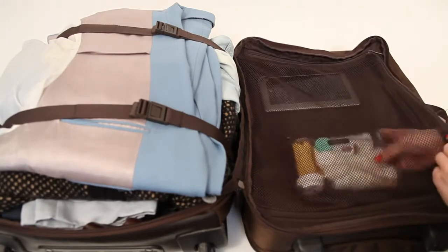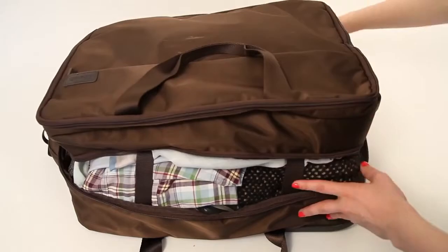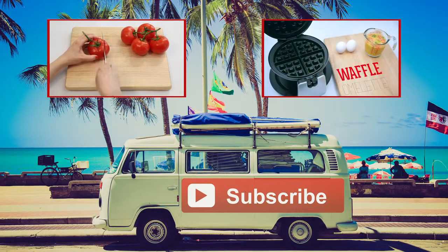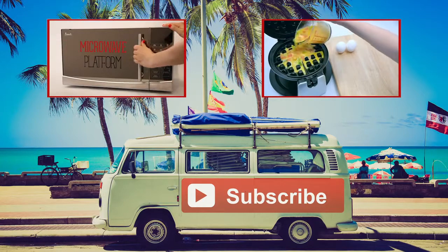If all these great tips still haven't lightened your load, remember — you can always sneak the heavy stuff into your travel partner's bag. For more Houdini hacks, click on the videos on screen and subscribe to our channel. Do you have any other great packing tips? Let us know in the comments below.